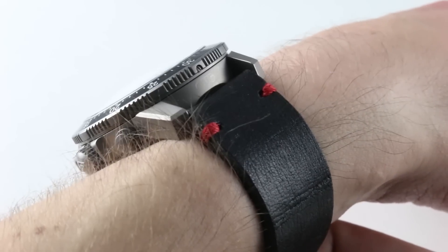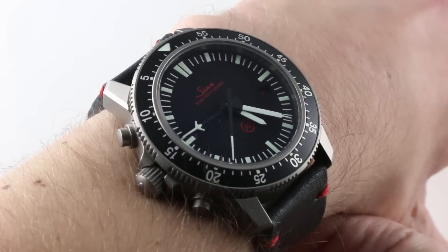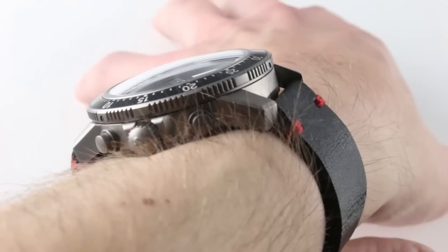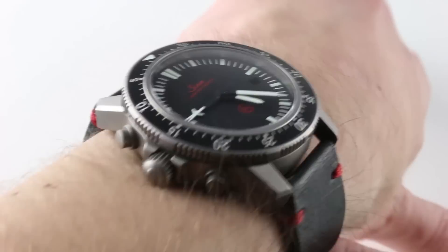The timepiece features a reasonably slim profile considering how robust it is — it's 16.4mm in thickness. It'll fit underneath a jacket, just not a dress cuff. But then again, if this is your idea of a dress watch, you really need to re-evaluate your style. Either that, or you hurt people for a living.